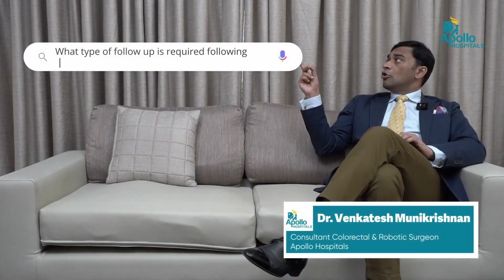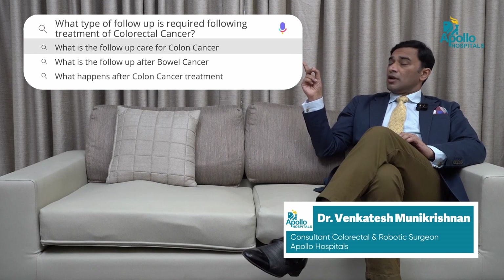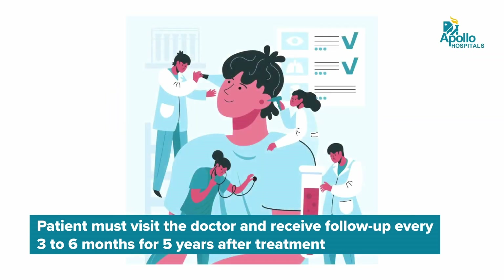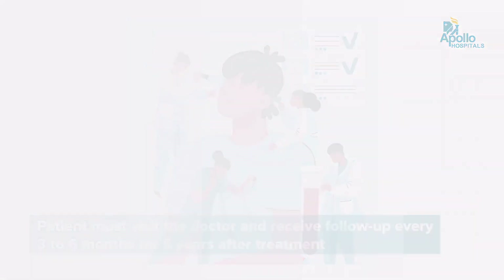What type of follow-up is required following treatment of colorectal cancer? Following treatment, patients should be followed up for five years. This is very important. Patients should be seen after surgery or treatment in the first month, then three months, six months, and one year, and then every year for the first five years.